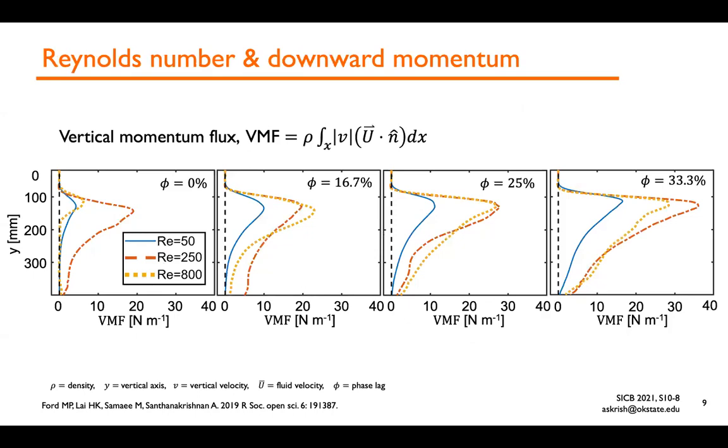To quantify the thrust we would expect if this were a swimming model, we used the PIV velocity field data and calculated vertical momentum flux averaged over a cycle using an integral equation. This is comparable to force generation — in a cycle-averaged sense it is proportional to force. The vertical momentum flux is plotted as a function of vertical distance, where zero corresponds to the body where the paddles are mounted, and increasing y means going farther from the paddles. The peak vertical momentum flux occurs slightly below the tips of the paddles for all Reynolds numbers and phase lags shown.